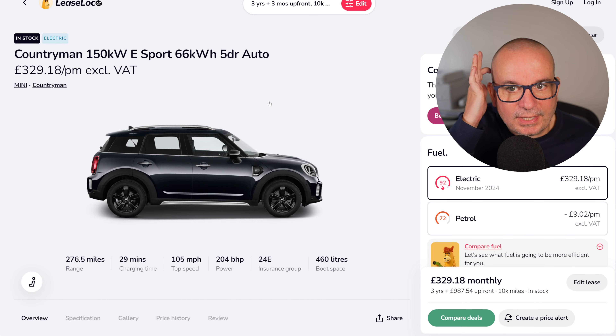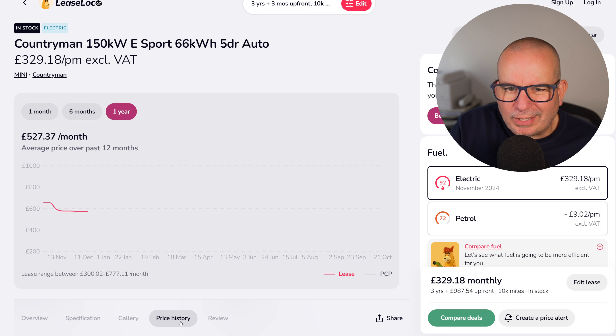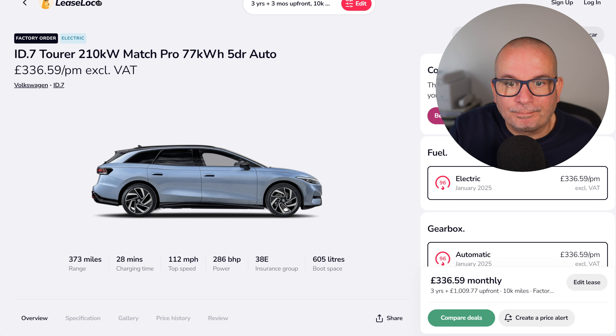The Mini Countryman E-Sport Automatic — 276 miles of range, 460-litre boot, 204 brake horsepower. It's £987 up front and £329 a month. Great car to drive, really nice interior, amazing infotainment system — I really like what they're doing with Mini at the moment. That compares to an average of £527 and a peak price of £777.